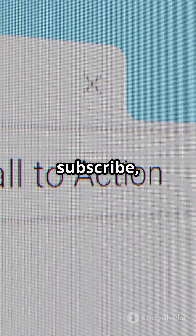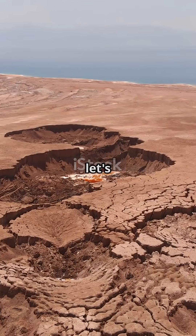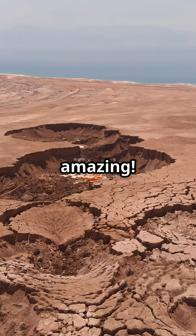Want more mind-blowing science? Smash that like button, subscribe, and tell us what extreme ecosystem we should dive into next — we love your ideas. Join us for more wild science adventures. Hit subscribe and let's explore the universe together. It's going to be amazing.